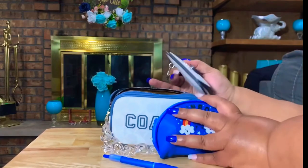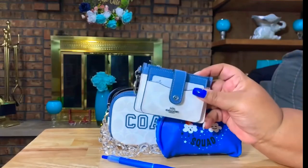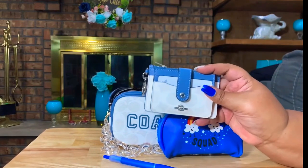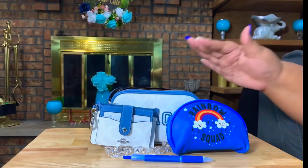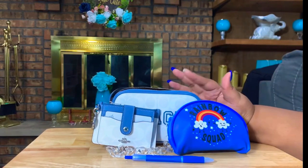I did buy the card wallet to go with it, so that's it! I just wanted to share this bag with you guys — I hope you like it.